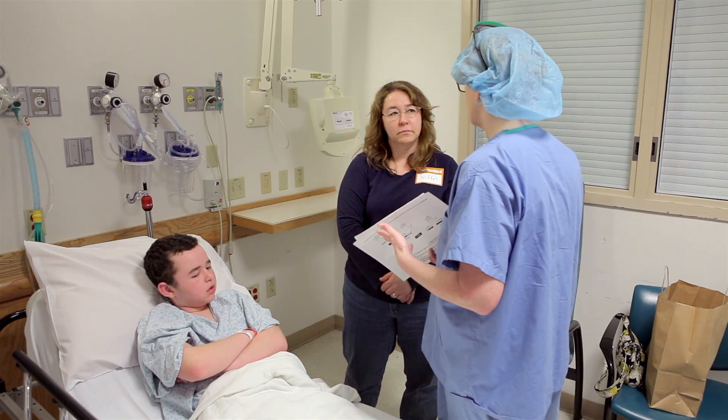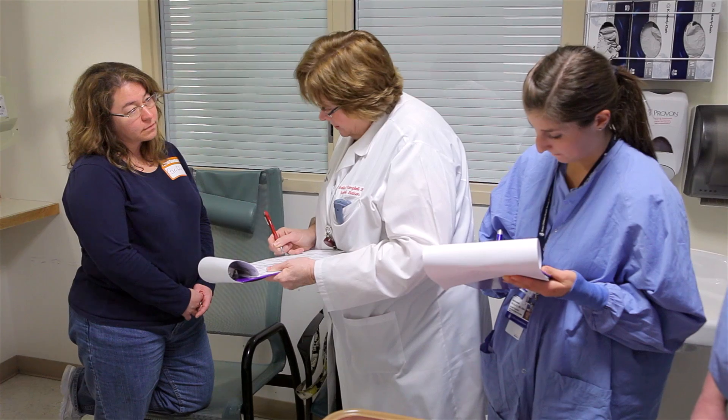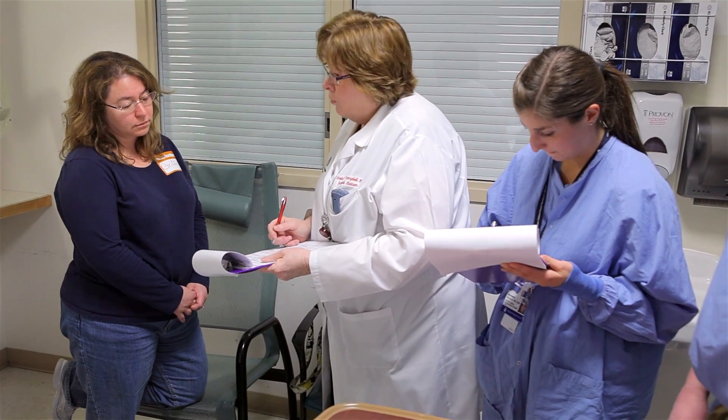He would be on a medicine for a while, it would seem to be working, and then he'd start having seizures again. The neurologist said that usually after three or four medicines, when you fail, that's when they start talking about other options, and one of them would be surgery.